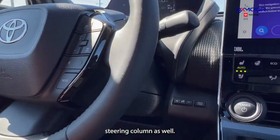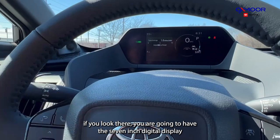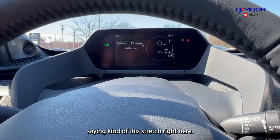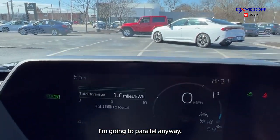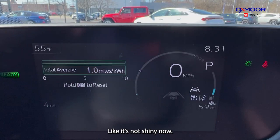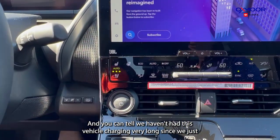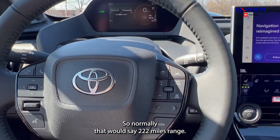There are a lot of different adjustments you can do with that steering column as well. Speaking of the steering wheel, right up here you are going to have the seven-inch digital display. That does look really good — it's a really clear screen up there. It's almost like a matte finish; it's not shiny — looks really good and is very easy to read and see. You can tell we haven't had this vehicle charged very long since we just got it off the truck this morning — normally that would say 222 miles range.